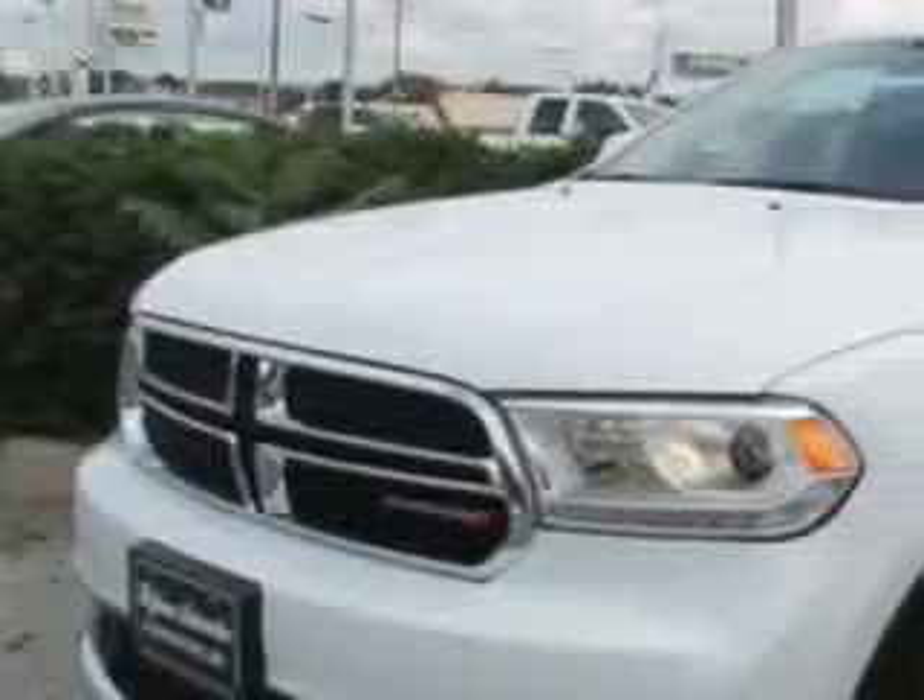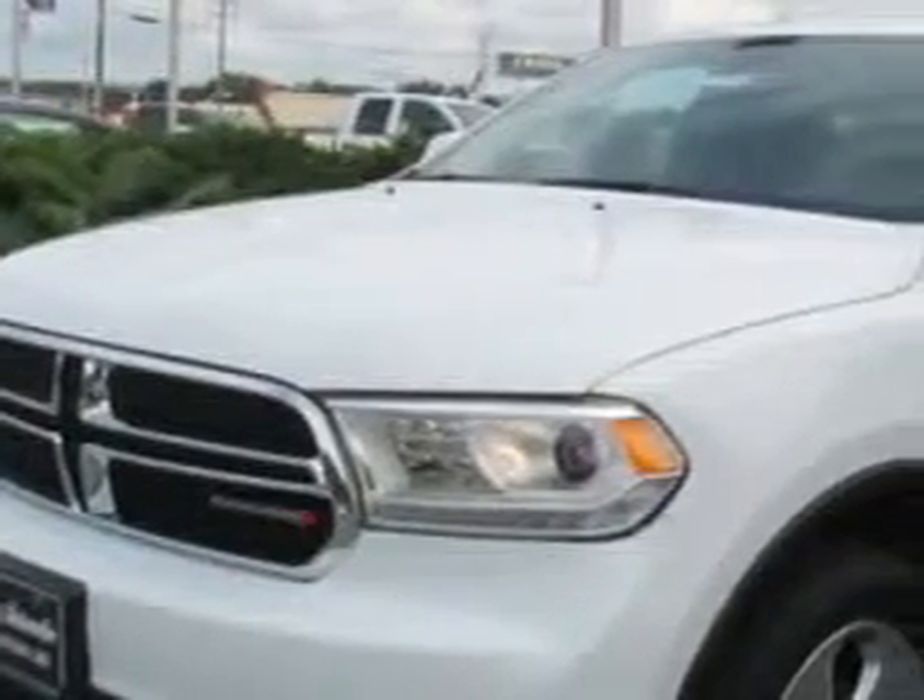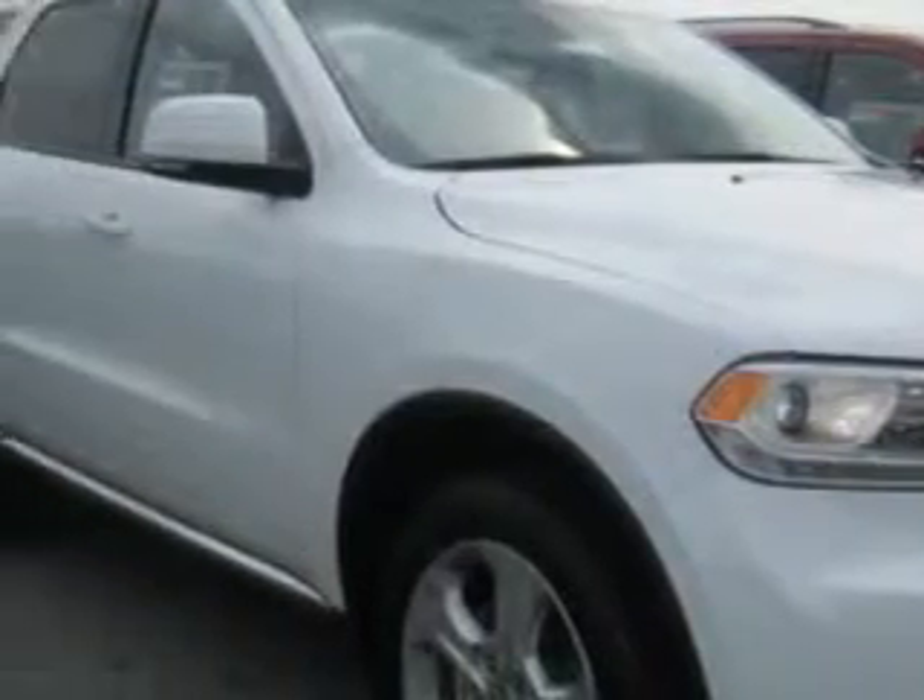At Hoffman Automotive, we know you need a car that offers convenience, comfort, and space, whether taking the kids to their soccer game or having a night out with your friends.